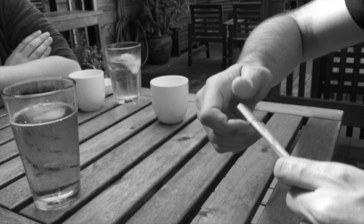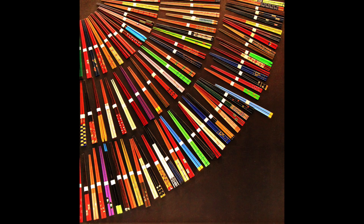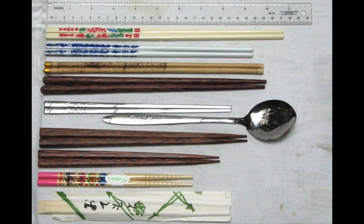Do we even know anything about chopsticks? From what I can find, the Chinese have been using chopsticks since 1200 BC, but they didn't start using them as utensils until 400 AD when the population bloomed and they needed a way to get lots of utensils to lots of people. They spread through Asia, and then in 1878 the Japanese created the bamboo disposable ones that we use today.